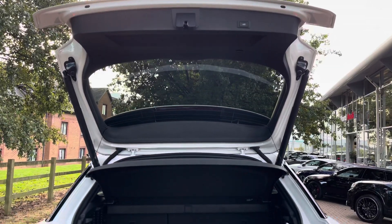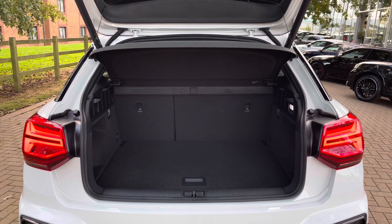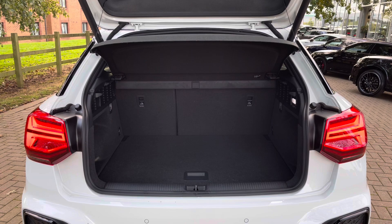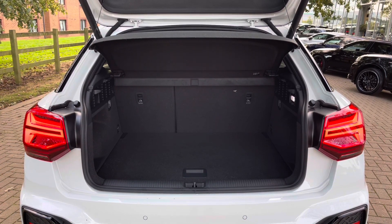Looking into the rear boot capacity of the Audi Q2, we find up to 405 litres of storage space, which is a large amount for an SUV of this size. This can take a larger suitcase as well as a few additional shopping bags.